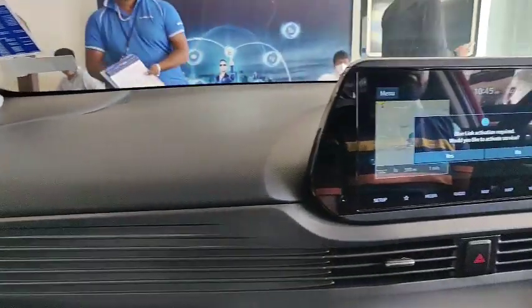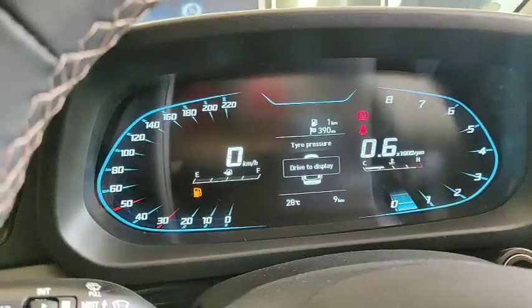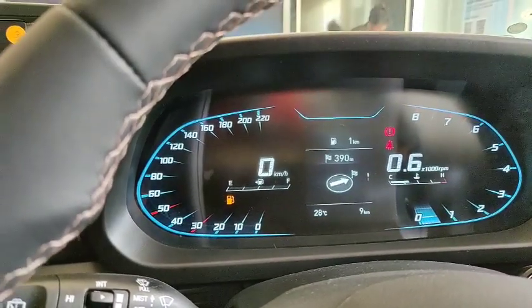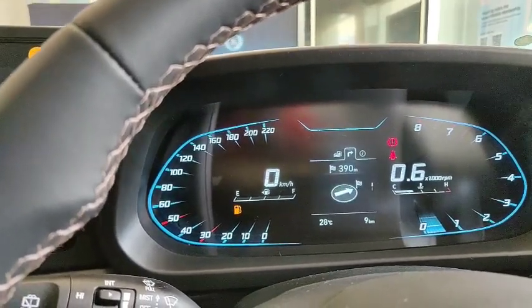Looking at the interior, it has a stylish and elegant dashboard. The instrument cluster offers a multiple information system, displaying details like tire pressure, fuel economy, and the location of a nearby petrol pump.